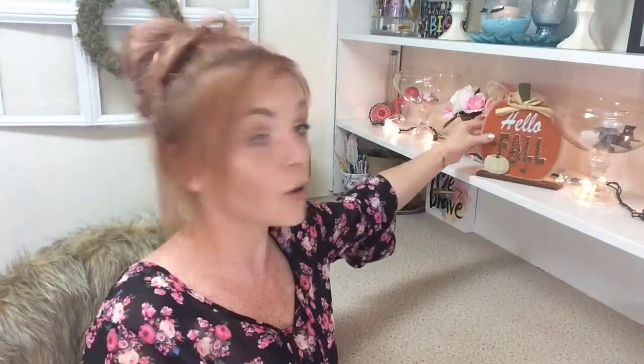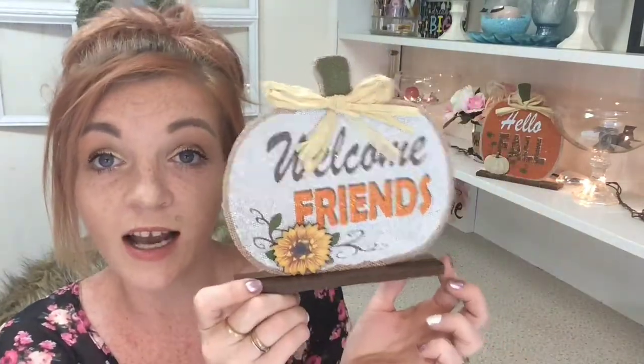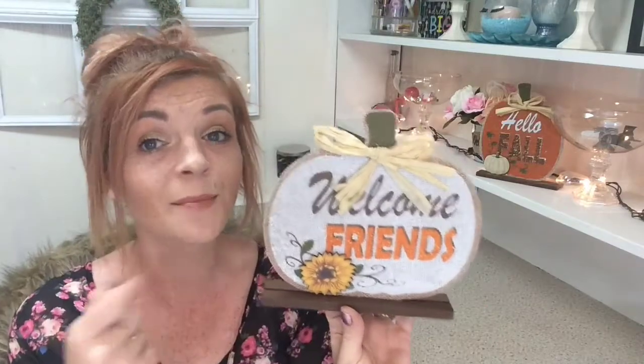My favorite out of this whole Dollar Tree trip are these little wooden sign plaque things. They are adorable — they're a good size. This one says 'Hello Fall' and I think it is so beautiful. I also got this one that says 'Welcome Friends.' I love these for a dollar, this is amazing.